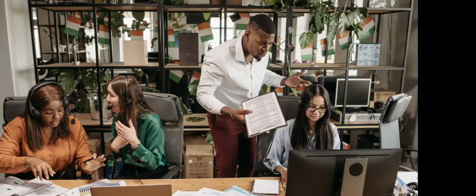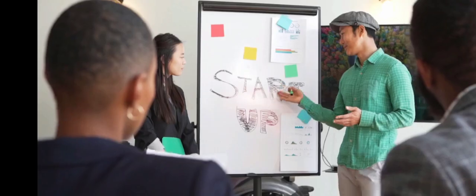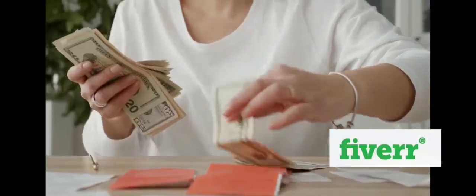You don't need to offer to get clients. Not at all like other independent sites like Freelancer or Upwork, you don't need to go the entire day offering on expected undertakings. With Fiverr, purchasers will come to you. Simply pause for a moment and hang tight for a notice email to show up.